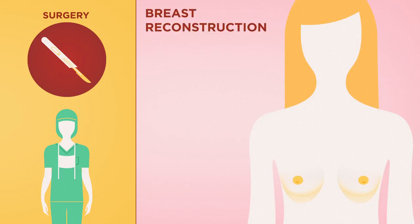If you are thinking about breast reconstruction, you should consult your medical team before the mastectomy. Even if you plan to have your reconstruction later, this is a way for you to learn about your options.